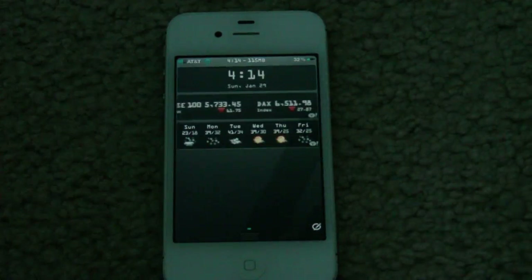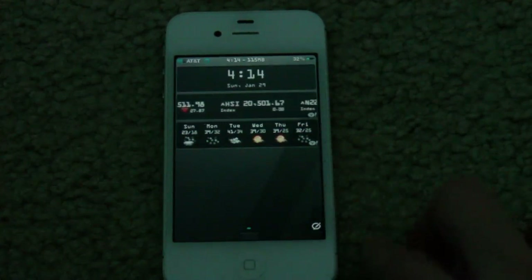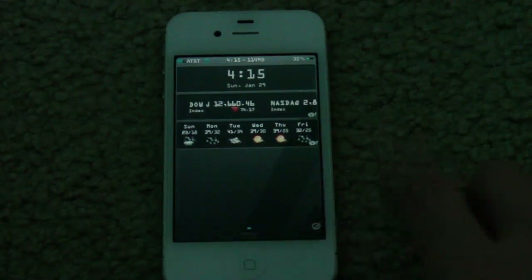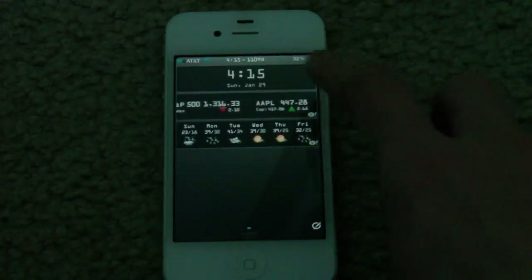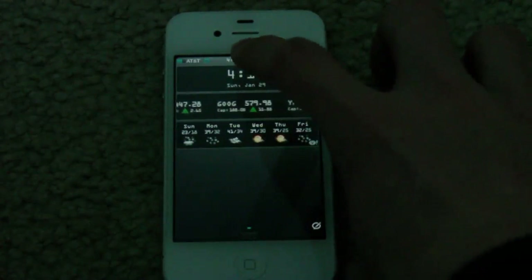Another feature that comes with IntelliScreenX is this Quick Compose button for a new text message, which is also somewhat a feature of Messages Plus. I'm not sure what feature belongs to which, but basically you can go ahead and compose a new text message. You can also, if you have Activator, set a gesture to activate the new message compose screen.